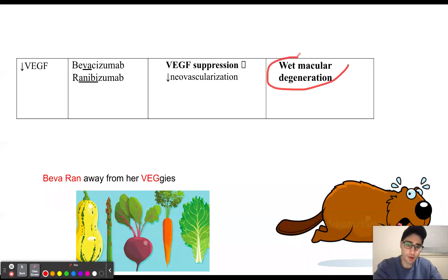When treating wet macular degeneration, we can use antibodies against VEGF. The reason for this is because VEGF is causing the formation of leaky blood vessels that lead to wet macular degeneration. So when treating this condition, we want to use antibodies against VEGF to decrease VEGF levels.